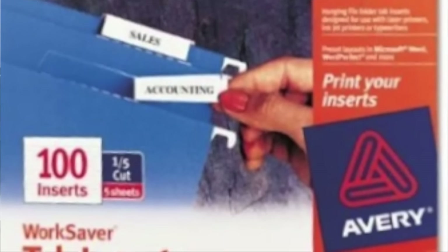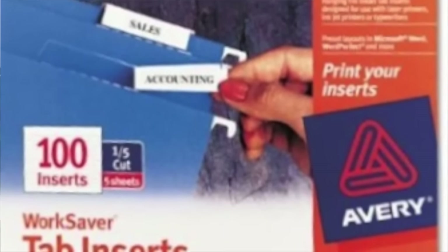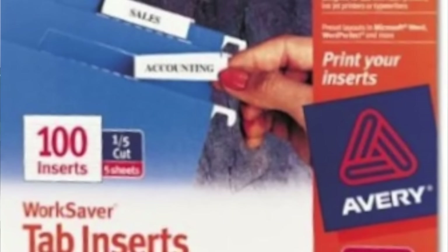I create each tab using my label maker so things look neat — it just looks much neater than handwriting. Now if you're starting from scratch and have tons of tabs to create, I suggest you get the Avery WorkSaver tab inserts. This way you can type everything up on your computer and print everything out all at one time, which saves a lot of time.